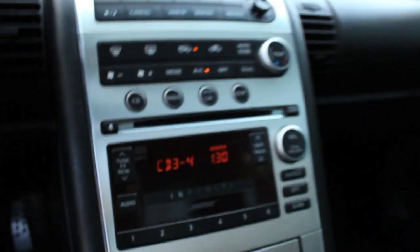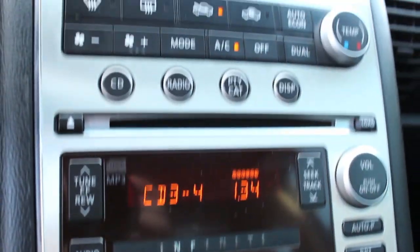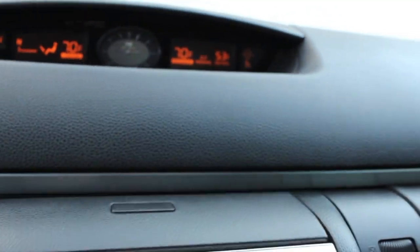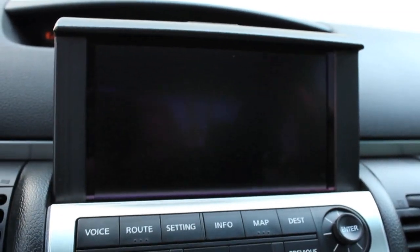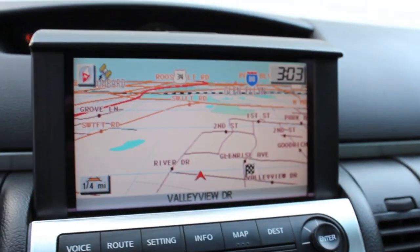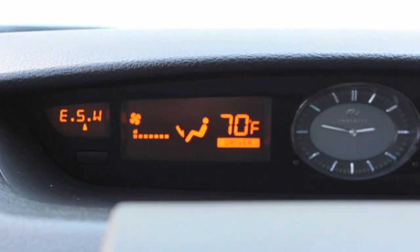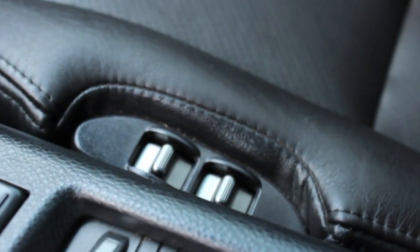6-speed manual transmission, driver and passenger climate control. Leather seats equipped with heated and automatic controls.